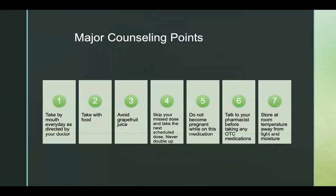Here are some key counseling points while on this medication. Take by mouth every day as directed by your doctor. Remember to take this medicine with food and avoid grapefruit juice. If you happen to miss a dose, skip your missed dose and take the next scheduled dose. Never double up or take extra doses. Do not become pregnant while on this medication. Talk to your pharmacist before taking any over-the-counter medications. Store at room temperature away from light and moisture.